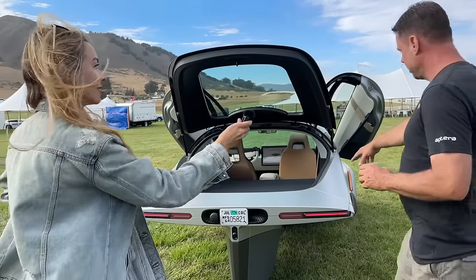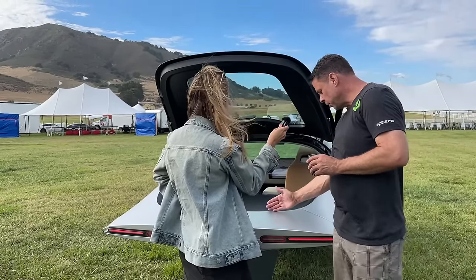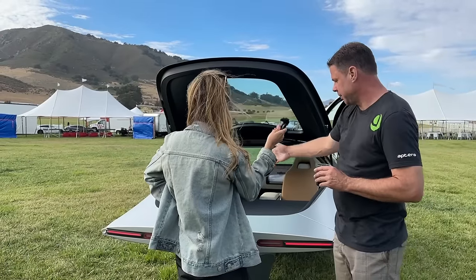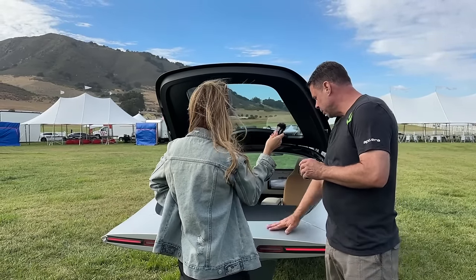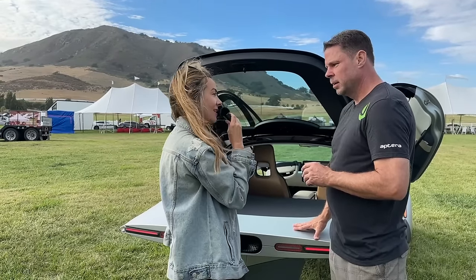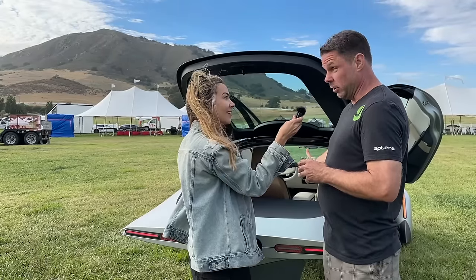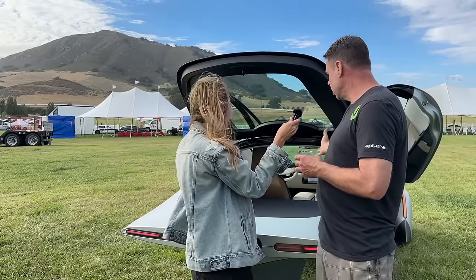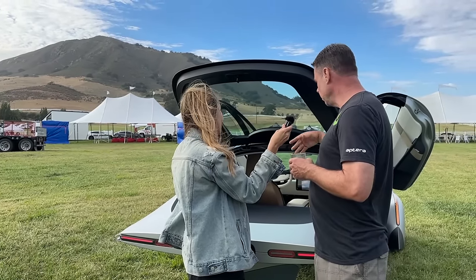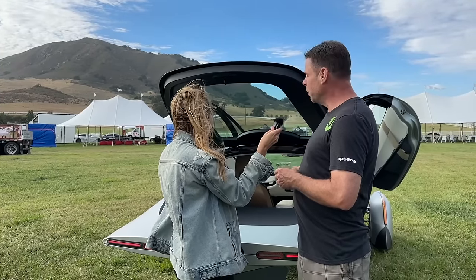In production, the hatch goes all the way back and the tail is actually four inches longer, making it easier to get in and out. There are tons of people that want to make this a utility vehicle — painters, artists, musicians saying this is everything they've ever wanted. It's a vehicle you don't have to pay for fuel for, and it's the best for the environment.